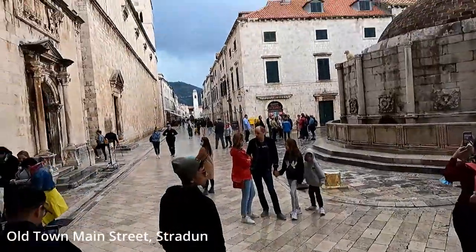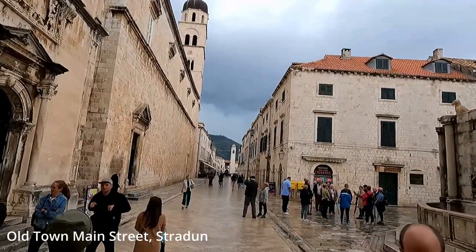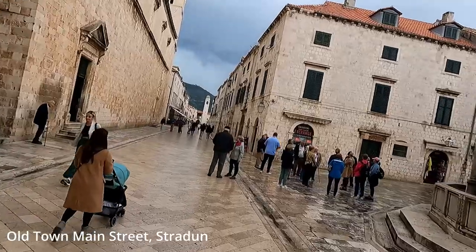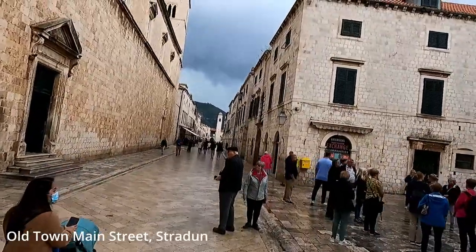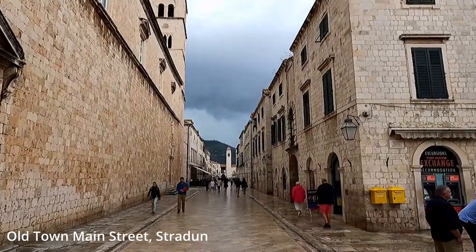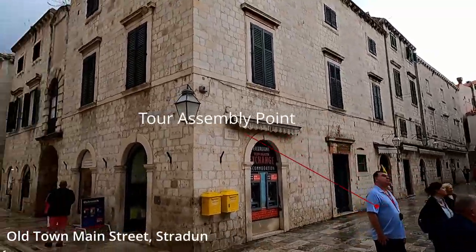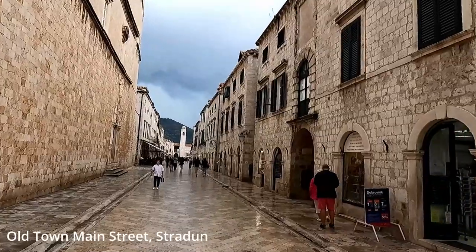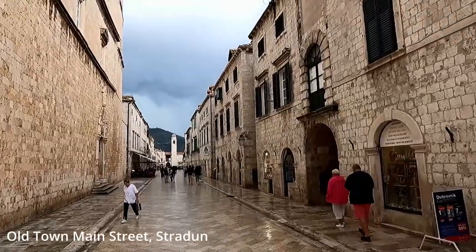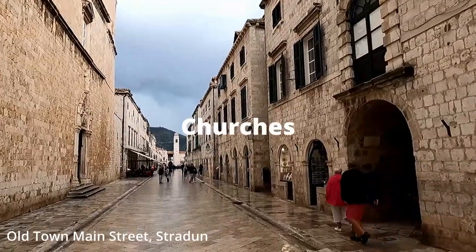Now that we have the history lesson out of the way, let's discover things to do in old town. When you enter old town you are immediately transported back to the dark ages and the feeling is surreal. We had a great time exploring the narrow streets and soaking up the amazing medieval architecture — we spent hours just roaming around. We stayed in the area called Lapad, which is about five to seven minutes drive away from old town, and during our five-day stay, four of those days we visited old town — that's how much we loved it.